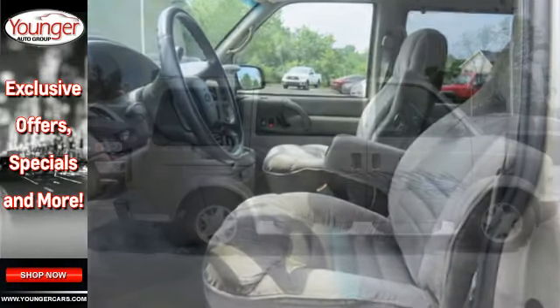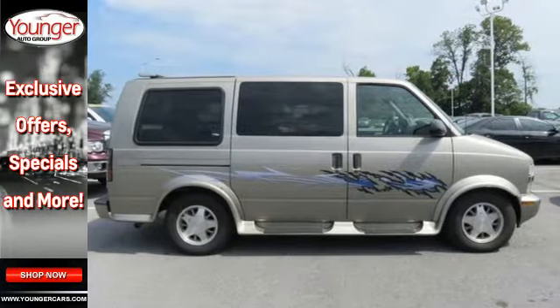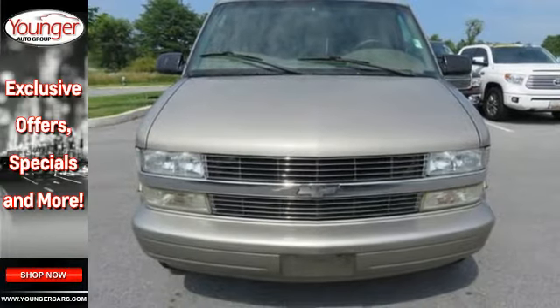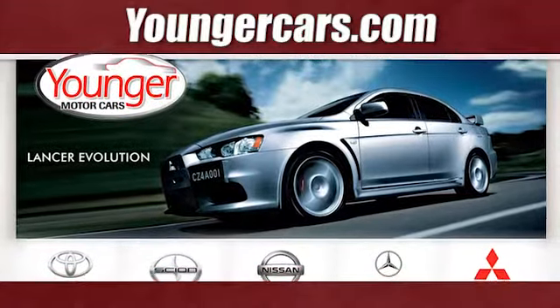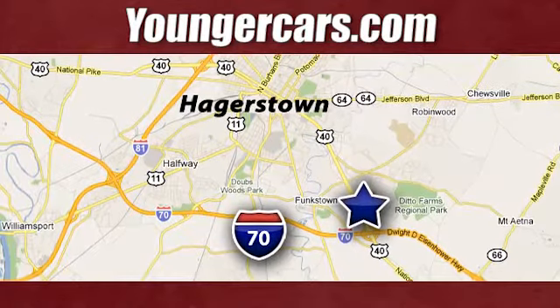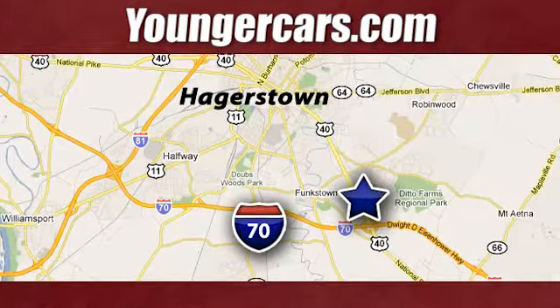This outstanding vehicle combines the compact dimensions of a minivan with the work-ready construction of a commercial vehicle. Come in for a test drive. Visit our website at youngercars.com. We're conveniently located at 1945 Dual Highway in Hagerstown, Maryland.